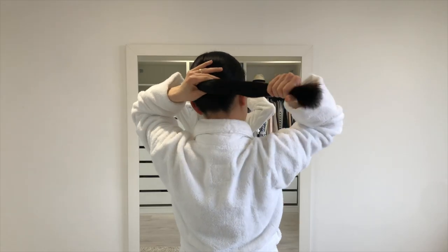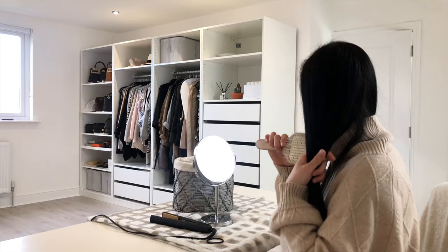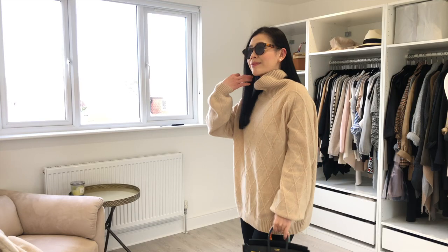A lot of people ask me about my hair care routine. To be honest, my routine is fairly simple. It's pretty much shampoo, conditioner, serum, and the occasional hair mask.